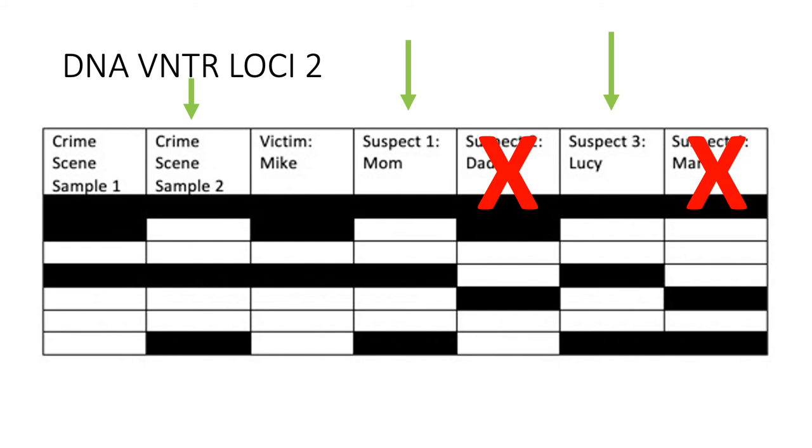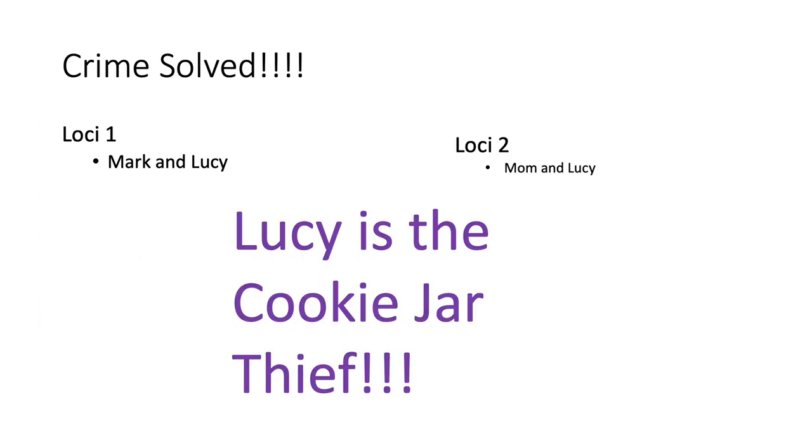Next, Lucy and sample two bands are a perfect match. This confirms that Lucy is the cookie jar thief since her DNA on loci one and loci two are identical. Furthermore, we can prove Mark is not the thief because Mark's first band and sample two's first band do not line up. This is how I used gel electrophoresis to solve the crime of the cookie jar thief. In conclusion, Mark took his keys from Lucy so she could not steal any more cookies.